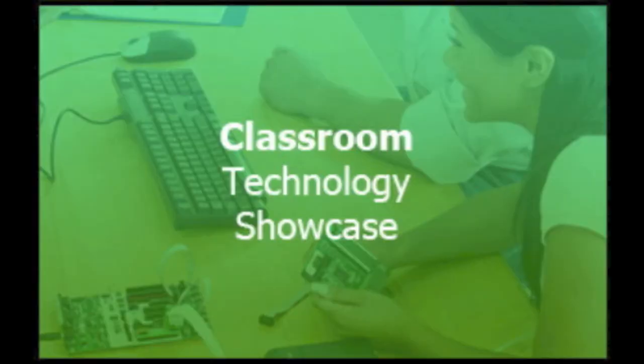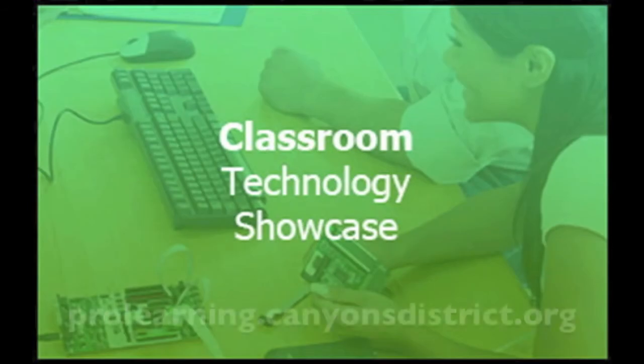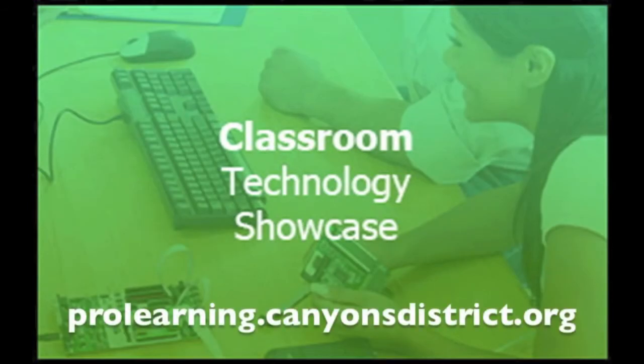Thanks to Dustin for sharing the great work that Mr. Stevenson is doing in his class. We hope that it helps you as you teach your class as well. To view the Classroom Technology Showcase blog and all of the resources available from the Canyon School District Education Technology Department, visit prolearning.canyonsdistrict.org.